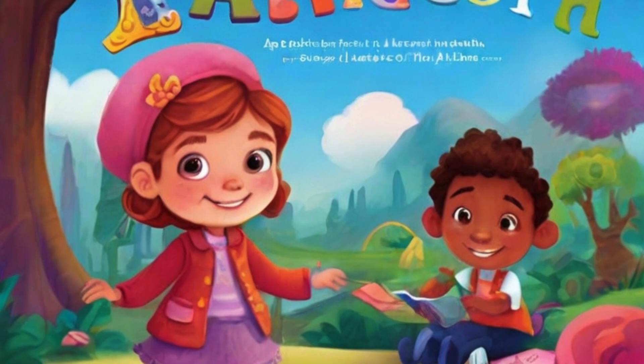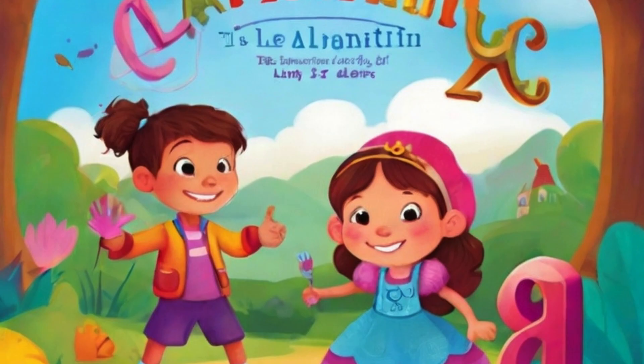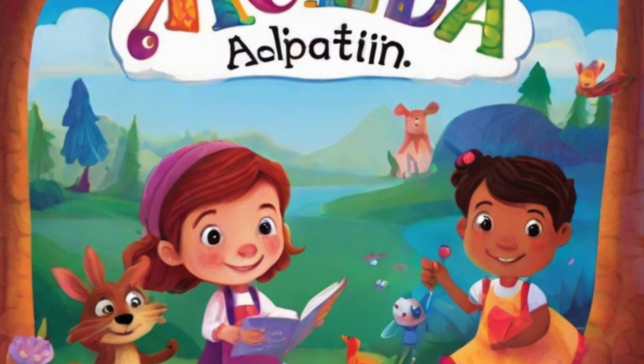Stay tuned! As our young explorer progresses through this exciting book, uncovering new facets of knowledge in every chapter, Adventures in Learning promises to be a companion in the educational voyage, making learning a joyous expedition for every young mind.